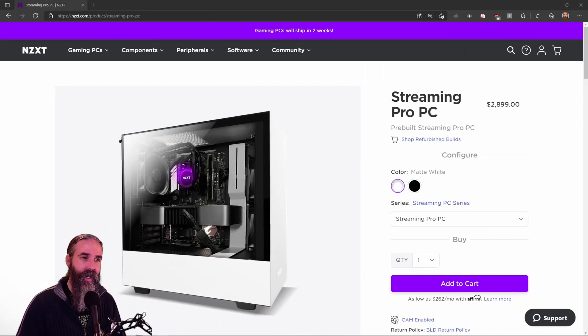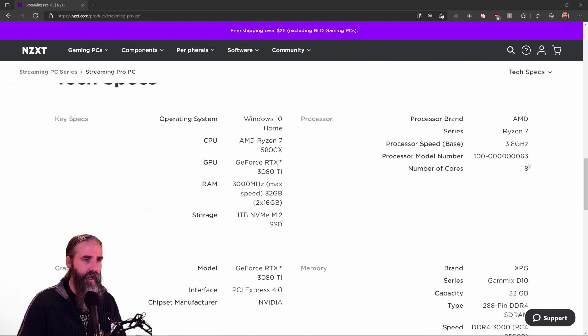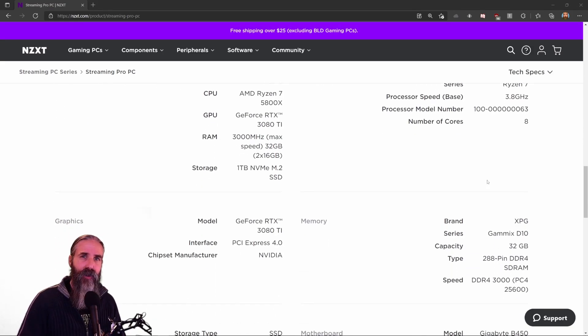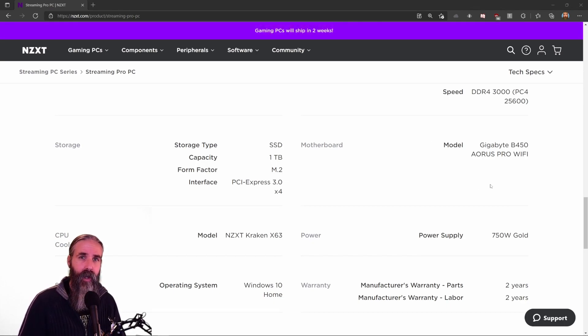What I chose was the NZXT Streaming Pro PC, at about $2,900. It has an AMD Ryzen 7 5800X, the GPU is a 3080 Ti, 32 gigs of RAM, and a terabyte of storage. The processor clocks in at about 3.8 gigahertz. Basically what I was looking for was a good processor and a great GPU, and I felt this system had everything I needed for video production and streaming.